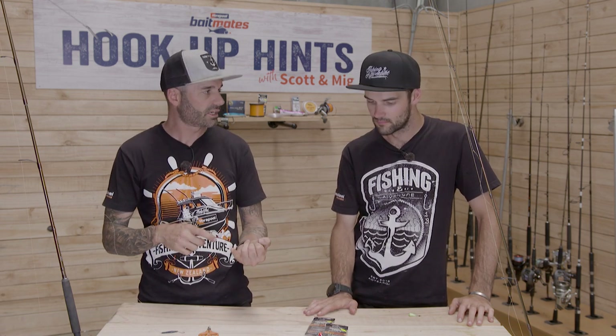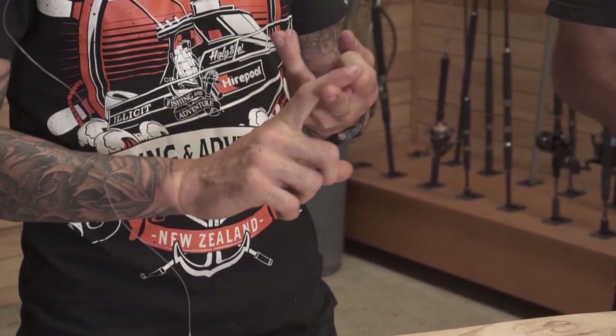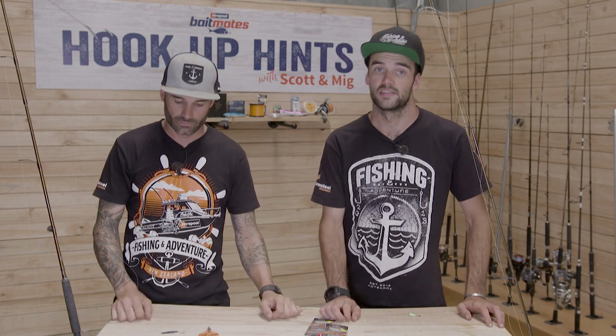The main live bait species we're looking at are Jack Mackerel, Kohiru, little Kahawai, and sometimes Trevally can make for some quite good live baits as well.